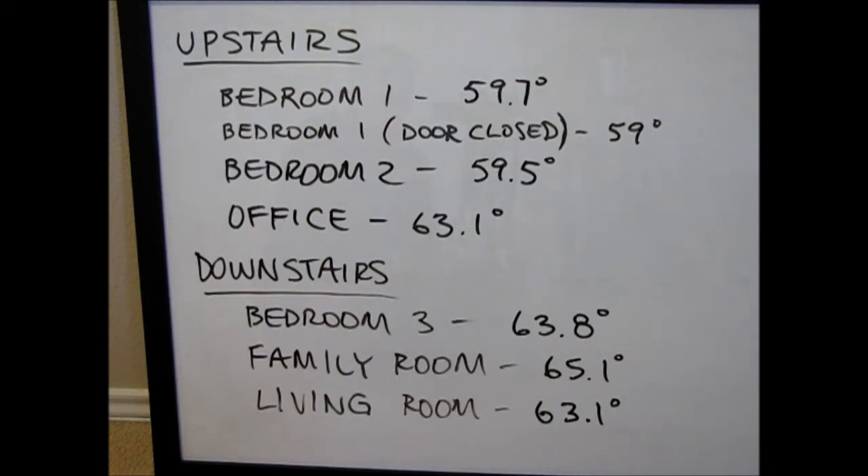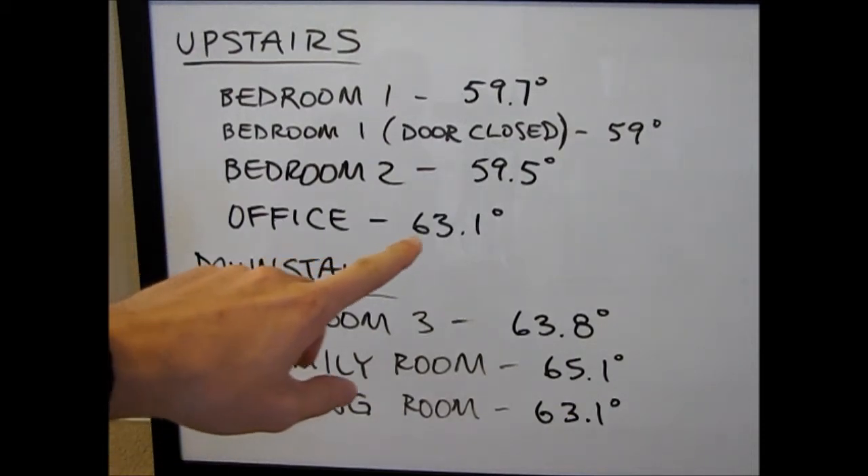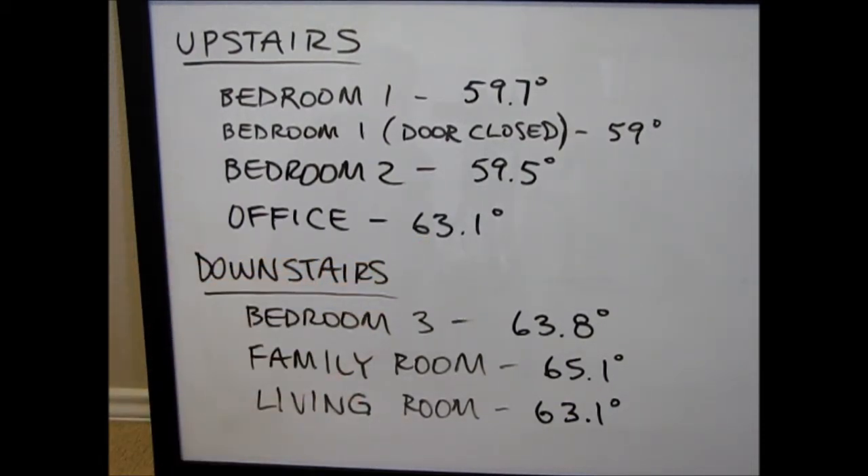The second bedroom I just tested with the door open — 59 and a half degrees. Still quite a bit cooler than the 63 degrees that it's supposed to be according to the thermostat. The office was actually right on target because I have servers and equipment in there that's producing some heat. That's why I'm theorizing that came out to be that way.